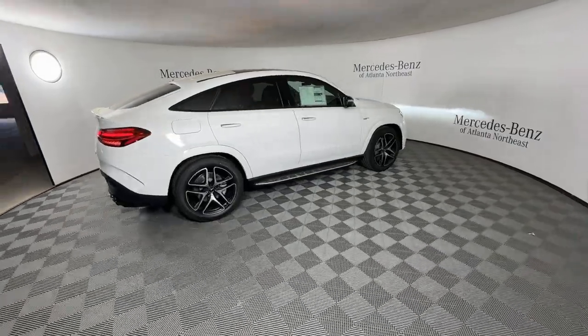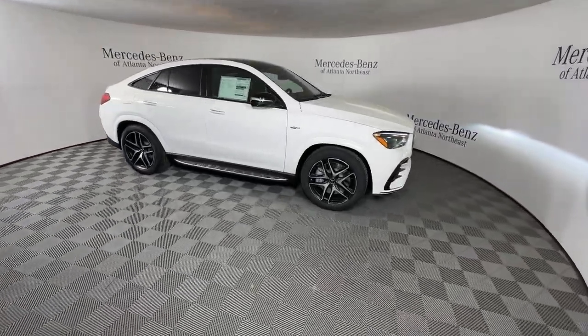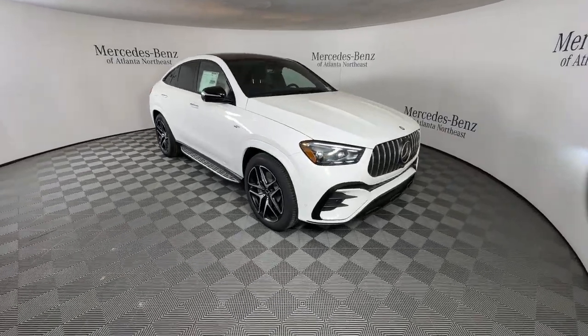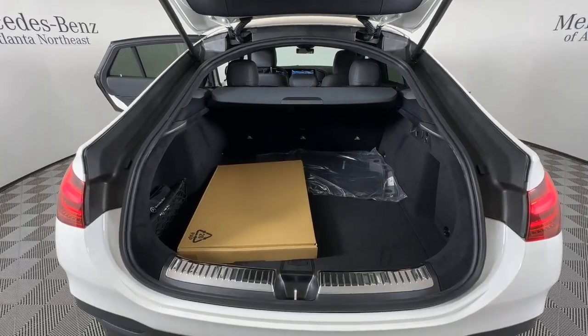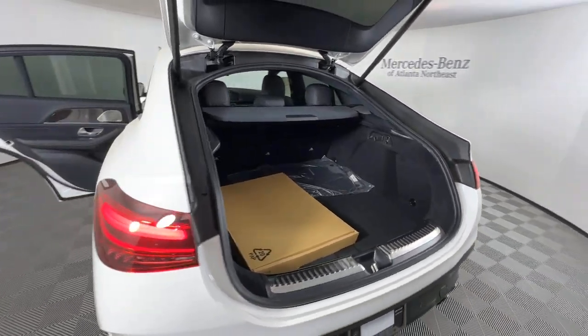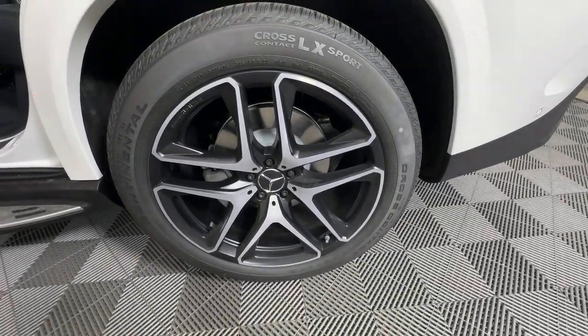These are just some of the great options this vehicle comes with: Apple CarPlay and/or Android Auto, touchscreen infotainment system, panoramic roof, navigation system, keyless entry, heated mirrors, premium sound system, backup camera, satellite radio, and power liftgate.